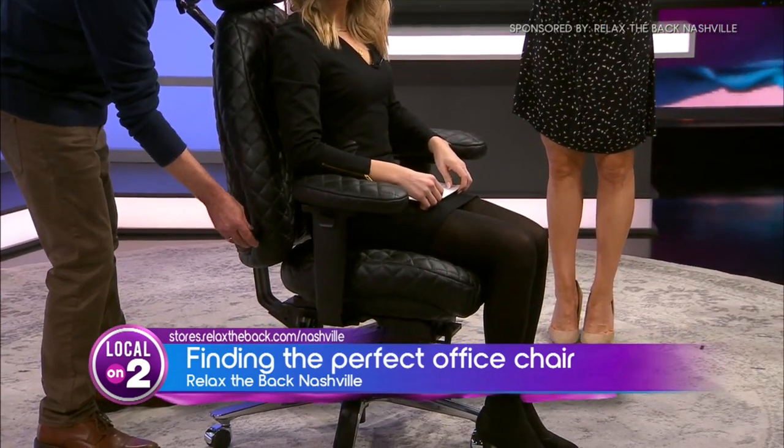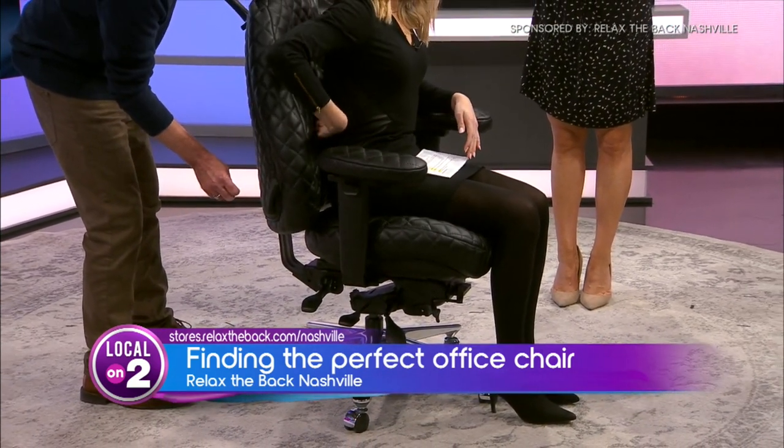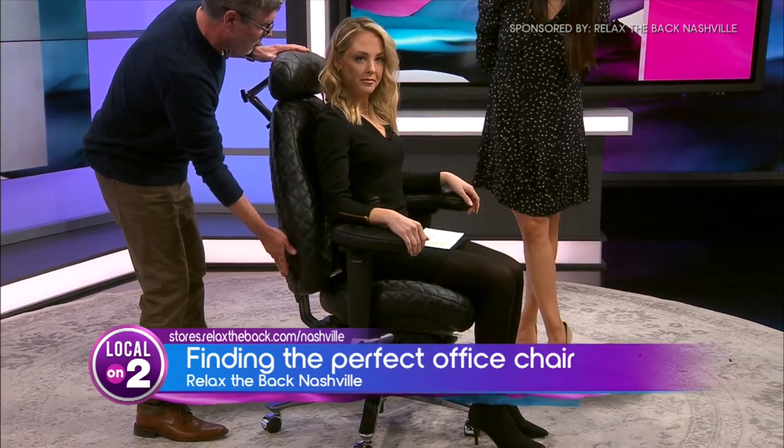As far as an organic lumbar support, you can adjust that so you can feel it going into your lower back or not. That is basically a crucial component of what is considered an ergonomic chair.